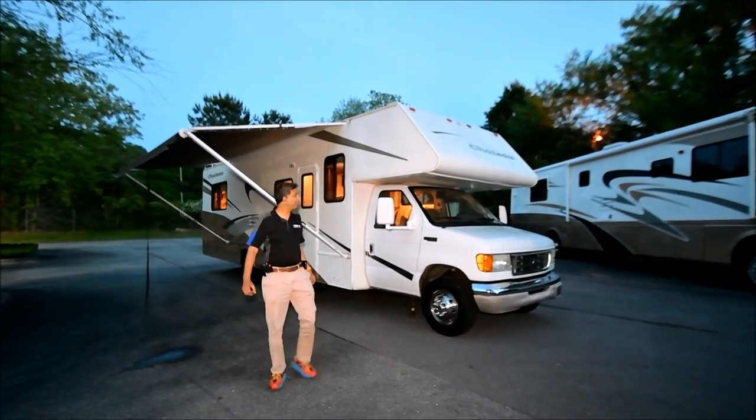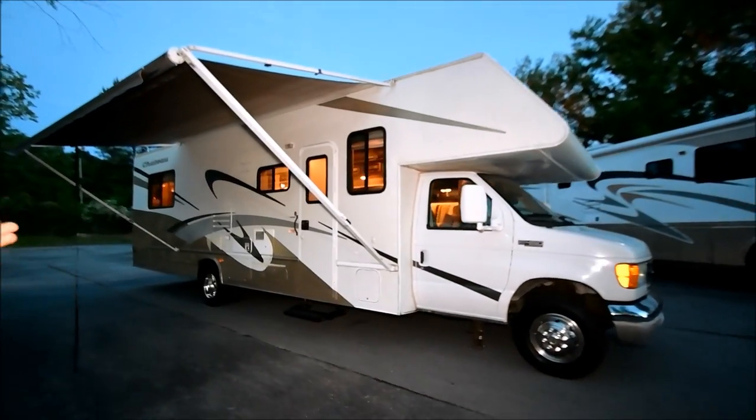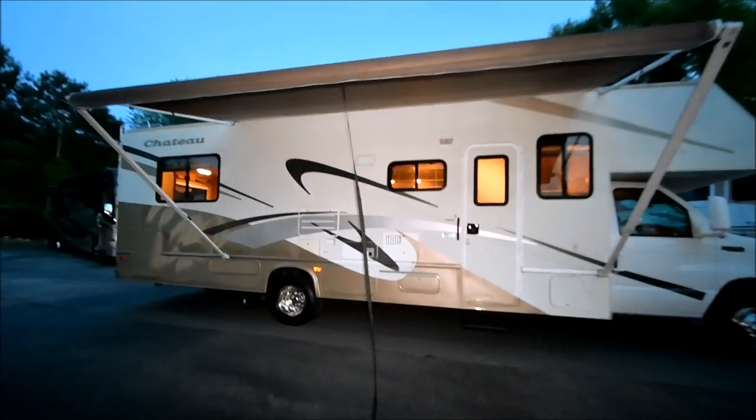Hello, good evening. It's about 8:30 at night video, but you can still see it. This YouTube video is for a 2004 Four Winds Chateau Model 31P.